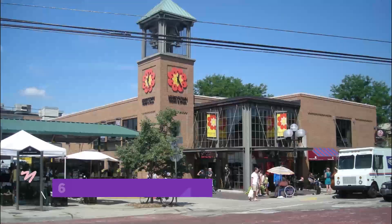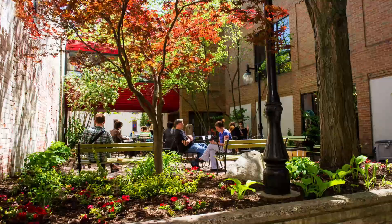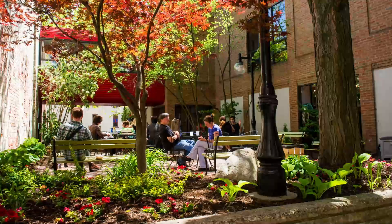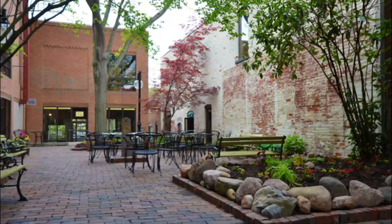Number six: Kerrytown. Kerrytown is a historic district in Ann Arbor that is renowned for its quaint brick streets, vibrant culture, and a diverse array of shops. Named after County Kerry in Ireland, Kerrytown was established as part of the original town of Ann Arbor and was later meticulously restored to its former glory.